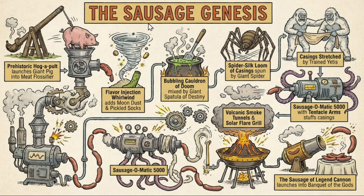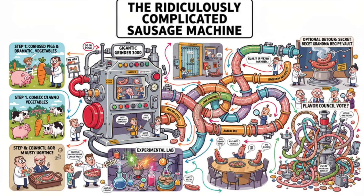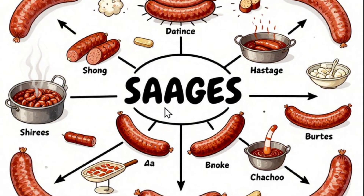A detailed flowchart of how sausages are made: Nano Banana Pro nailed it with creative elements like a 'Sausage-O-Matic 5000' machine and volcanic smoke — the imagination is on another level. Flux 2 Pro also made a ridiculously complicated sausage machine with an experimental lab and gigantic grinder. Z Image produced a more realistic-looking flowchart showing boiling with some gibberish words, but the flowchart looks nice. Nano Banana Pro is the clear winner.